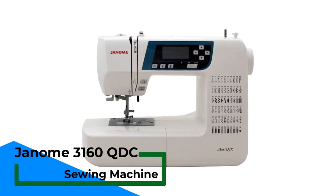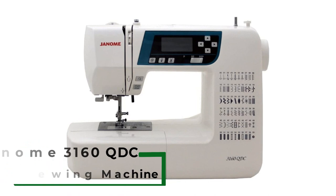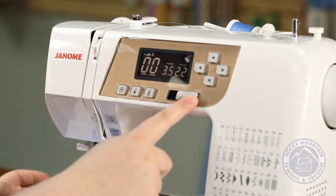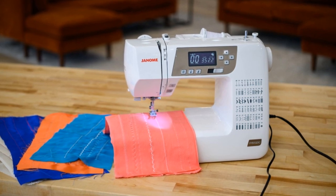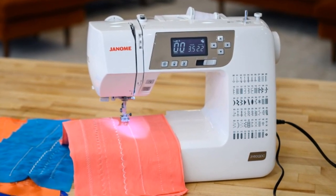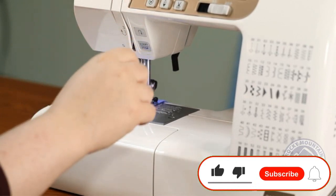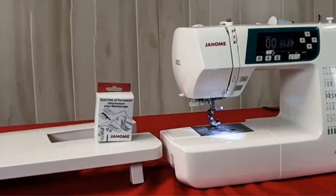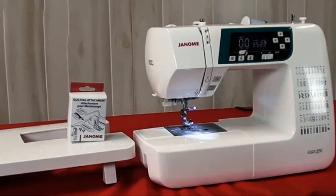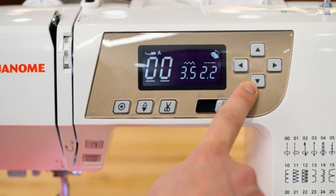Number 2: Janone 3160 QDC Sewing Machine. The Janone 3160 QDC is a top-of-the-line option for those in search of a self-threading sewing machine. One of the standout features is its advanced needle threading system, which makes threading the needle a breeze — saving a significant amount of time and frustration for sewers. It also offers a wide range of stitches, including 60 built-in stitches and three one-step buttonholes. The machine has a backlit LCD screen displaying the selected stitch and adjustable stitch length and width for added versatility, plus a built-in thread cutter, a drop-feed for free motion work, an automatic thread tension system, a hardcover, and an extension table.